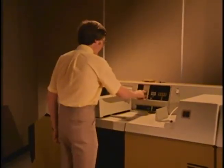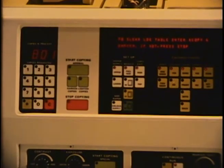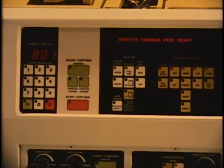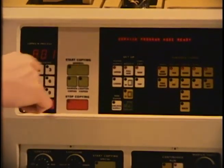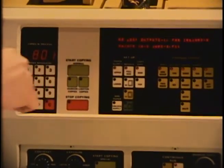When the key operator is not available to give any clues to a malfunction, the service representative can talk directly with the computer. The computer remembers if the machine is not operating within a given set of specifications and makes a note of it. The duplicator can run a logic health check on itself automatically, and it takes only one minute.